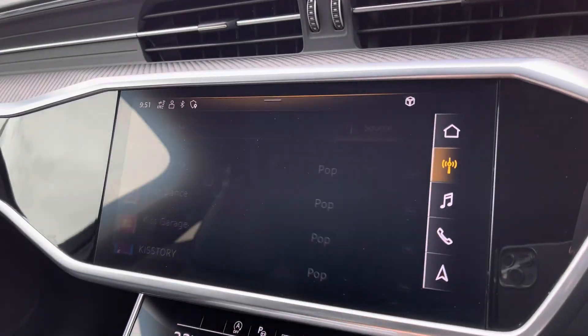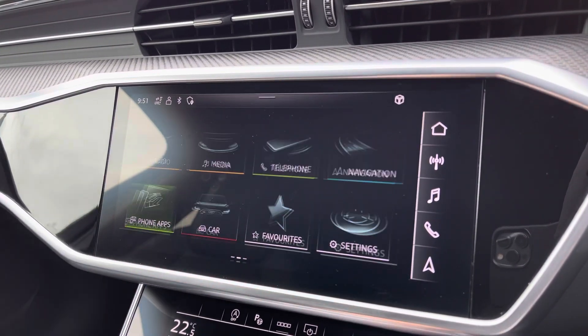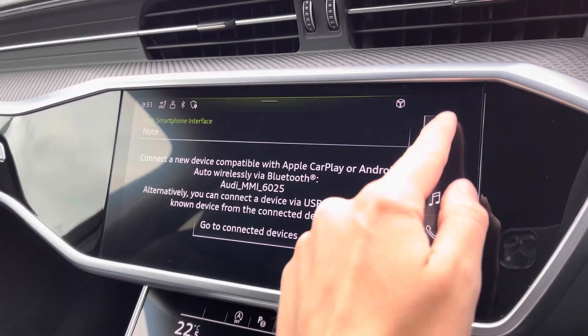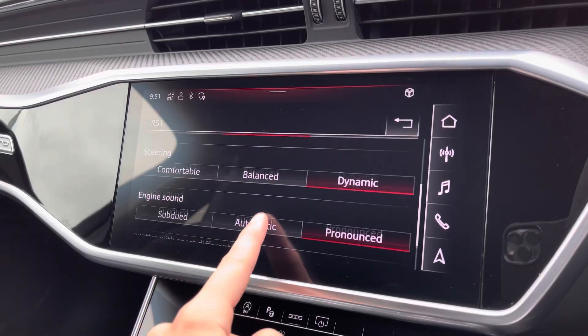Moving to the central touchscreen display now. Got your DAB radio, AM and FM, and your Apple CarPlay — I'll insert a link to a video on how you would set this up. It's nice and easy to do and does allow features such as Spotify, navigation, calls and texts. You've got your Audi drive select as well as your RS modes which can be configured however you like.